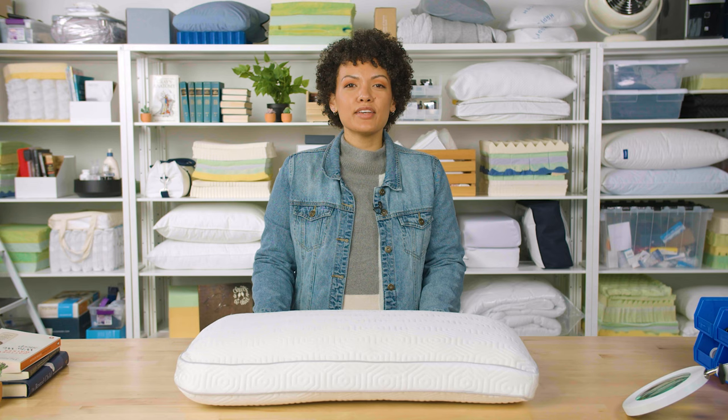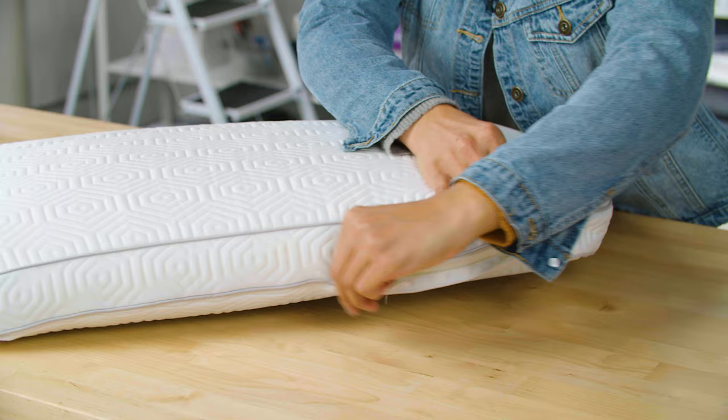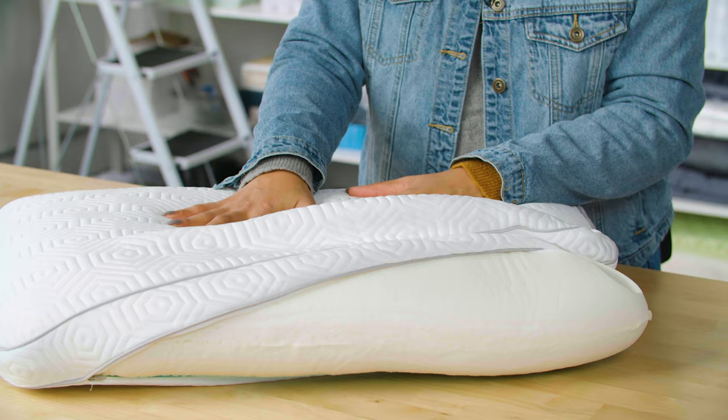So let's unzip the pillow to take a look inside. The interior of this pillow is made from 5 inches of SETI Pure memory foam, which means it's free from harmful chemicals. The foam itself acts like typical memory foam — at first it feels quite firm, but as it warms up it softens and conforms to your body.